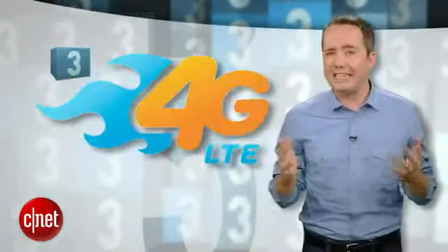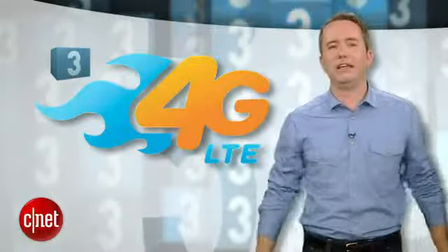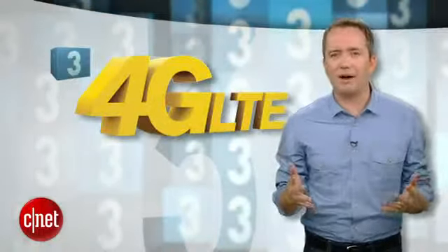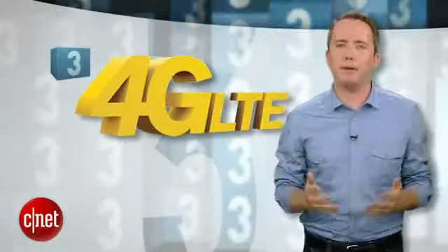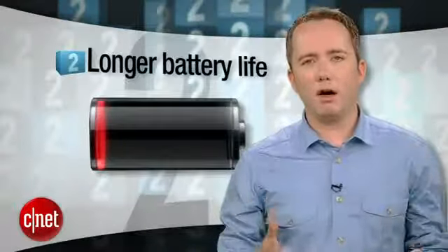It's also time for the iPhone to be 4G — and I'm talking about LTE 4G, not that rinky-dink HSPA Plus stuff that AT&T has been passing off as 4G. The iPhone is getting smoked on data speed right now, and it's time for Apple to step up. That's why 4G is coming in at number 3.